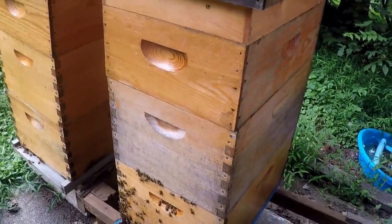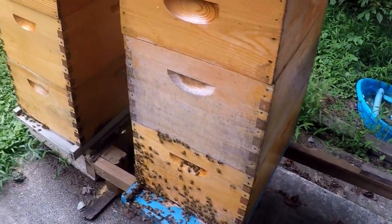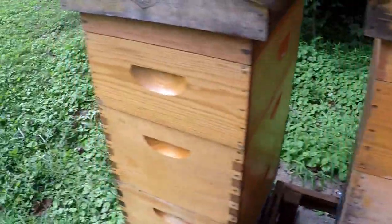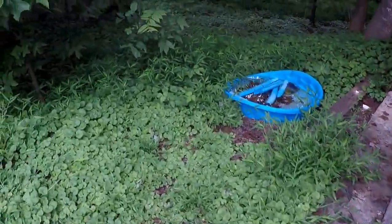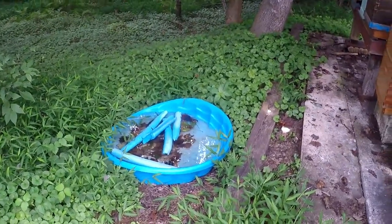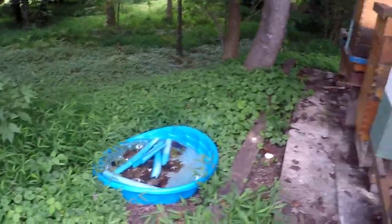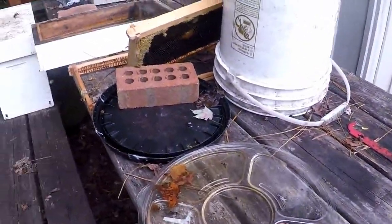Two more double-high with supers as well. They're all working fairly decent. I haven't weeded in a while since it's been raining a lot. Here's my little watering pond - I try to keep the bees out of the neighbor's pool and my pool. For some reason they don't really use it that much though; sometimes they'll drink from it, sometimes they won't. They'd rather drink from lids and little things.